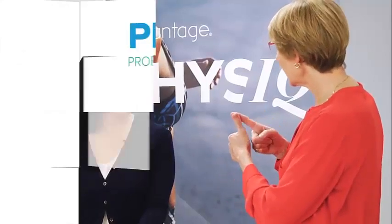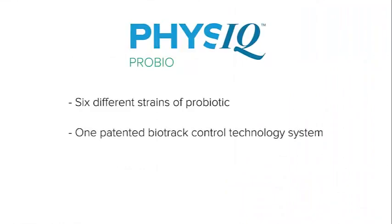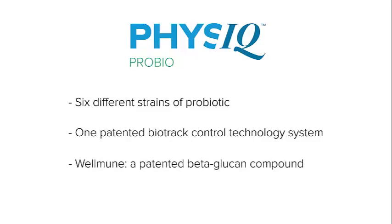That sounds really great, but what makes our Physique ProBio so different in the marketplace? Three reasons, because of its combination. Physique ProBio has six different strains of probiotics, one patented BioTrack controlled release technology system, and finally the Wellmune, which is a patented beta-glucan compound. Nobody else in the market has this combination.